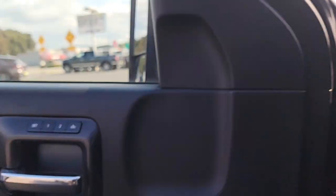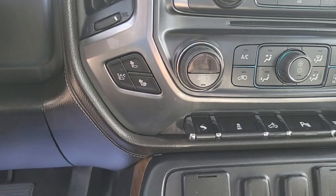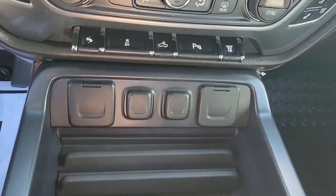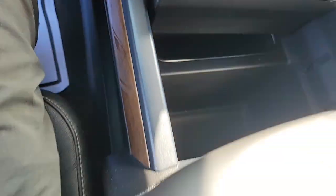You do have two memory settings for the driver's seat, heated and cooled seats, as well as an integrated exhaust brake. Plenty of charge ports to charge anything you might have. An awesome center console which is huge — you can move it over, you have another spot down there, and you have this whole area here too.